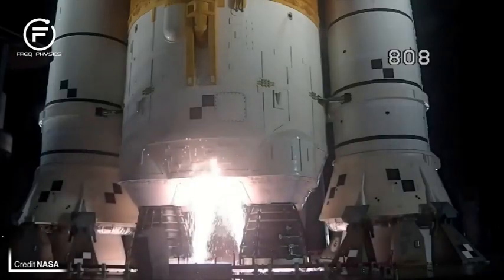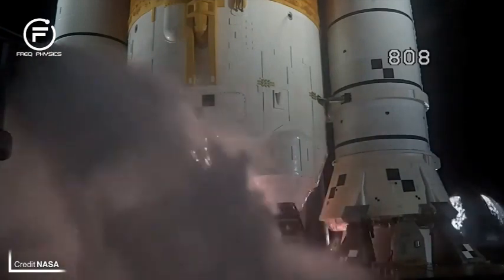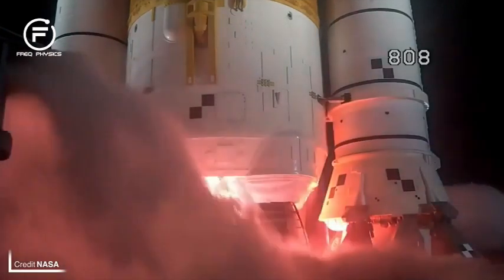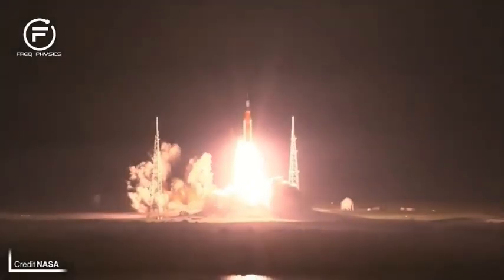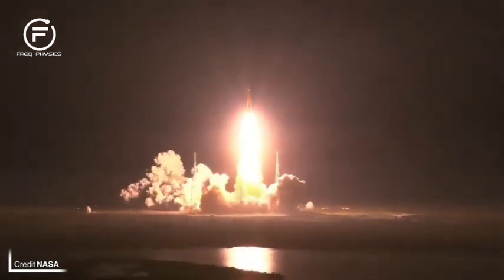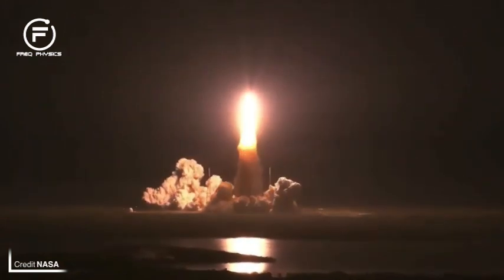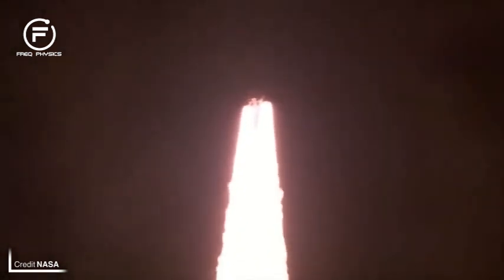We've been waiting so long for this moment, but finally SLS has lifted off the pad and Orion is heading to the moon. Four, three, two, one — boosters ignition and liftoff of Artemis 1. We rise together, back to the moon and beyond. On the 16th of November 2022 at 06:47 and 44 seconds UTC, the two solid rocket boosters ignited and SLS lifted off launch complex 39B, beginning the three-and-a-half-week Artemis 1 mission.